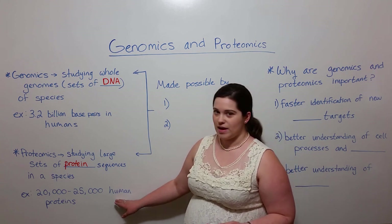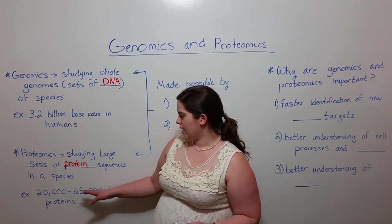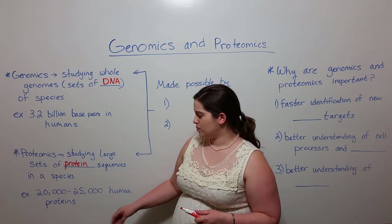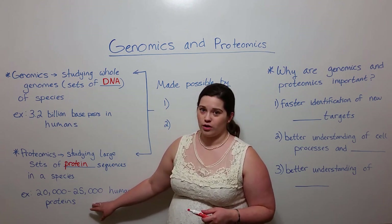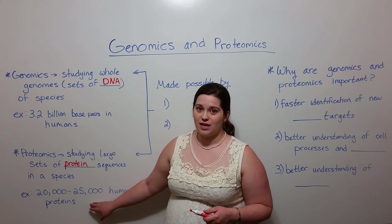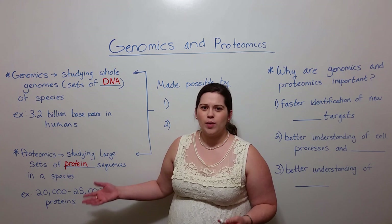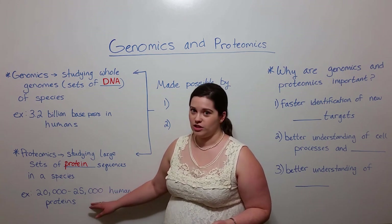For example, in humans there are between 20 and 25,000 proteins. And at this point, approximately a quarter of these proteins are still unstudied — that is, they've been found within the cell, but nobody really knows yet what they do.